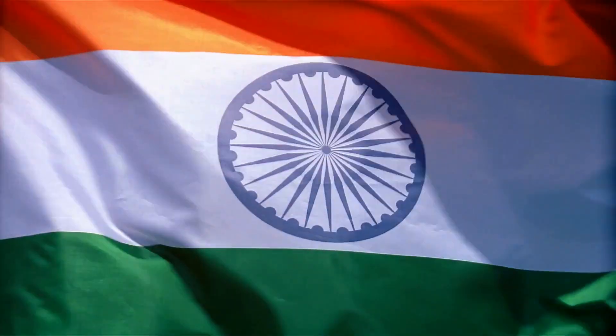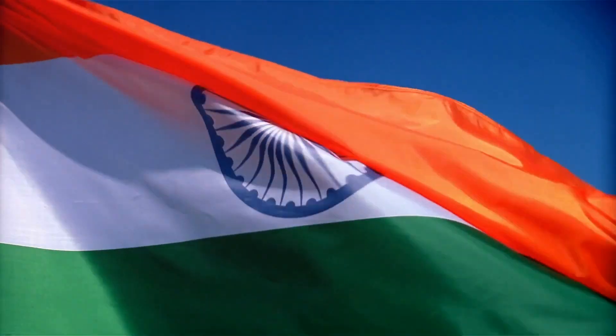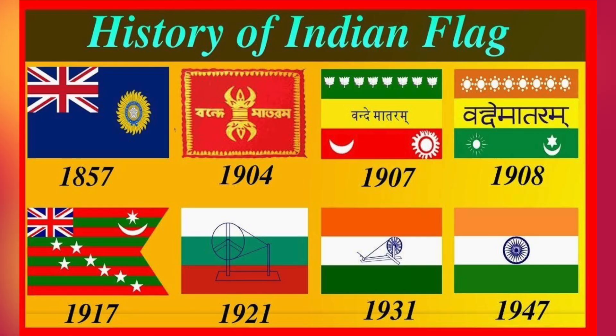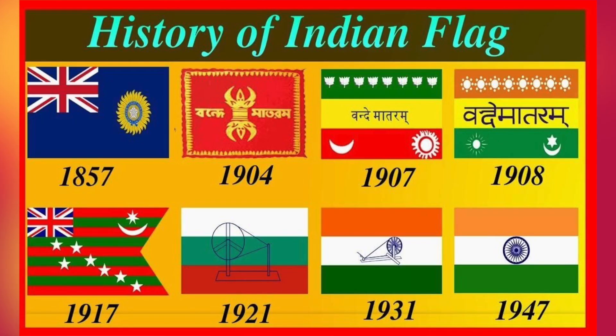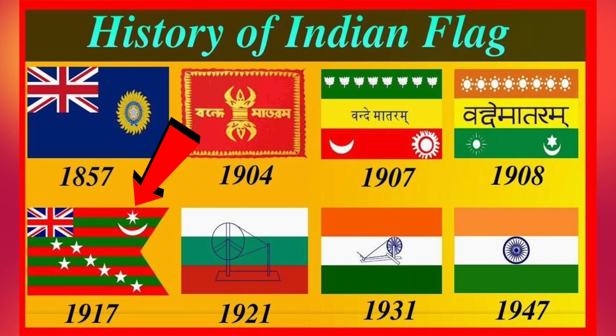Later in 1907, another flag emerged from the Berlin Committee. This flag, although not widely recognized, was a significant step in the journey towards a unified national symbol. A decade later, the Home Rule movement of 1917 introduced yet another flag, this one featuring five red and four green horizontal stripes, with seven stars denoting the Saptarishi constellation and a crescent moon and sun on the top left corner. These early flags were a symbol of unity and defiance during a time of political unrest.